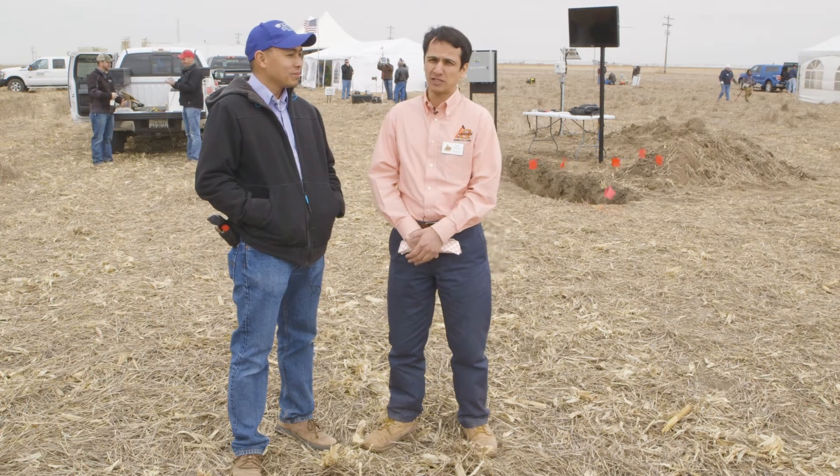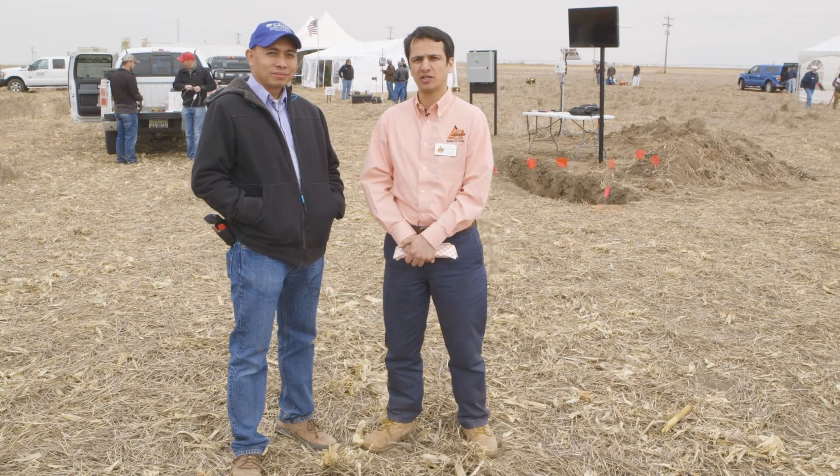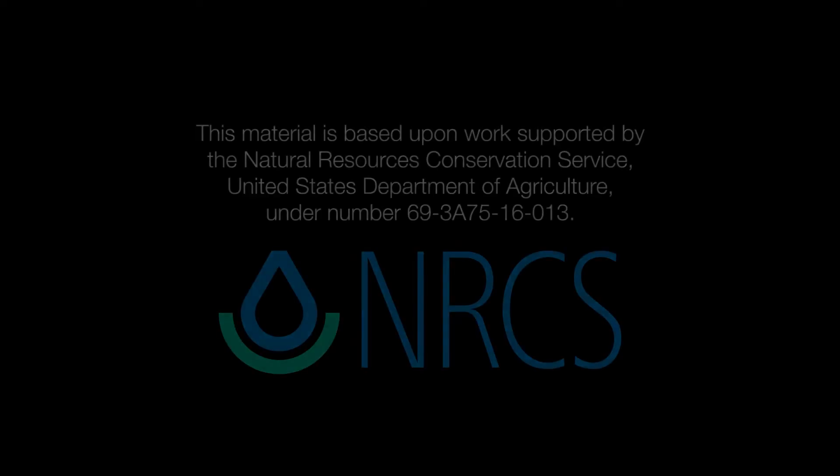Well, that's great. Wonderful programs scheduled for today. So let's go ahead and visit each of the several stops they have and learn about different types of soil moisture sensors, their installation, and then data interpretation. Thank you.